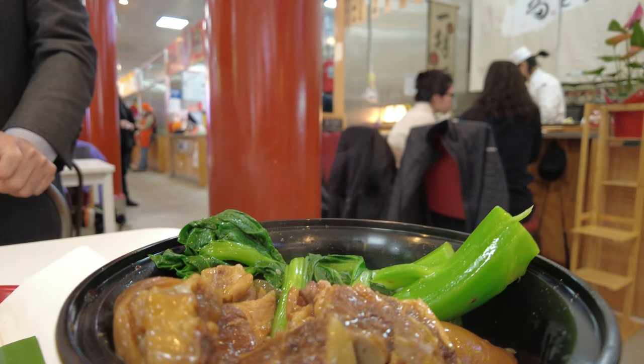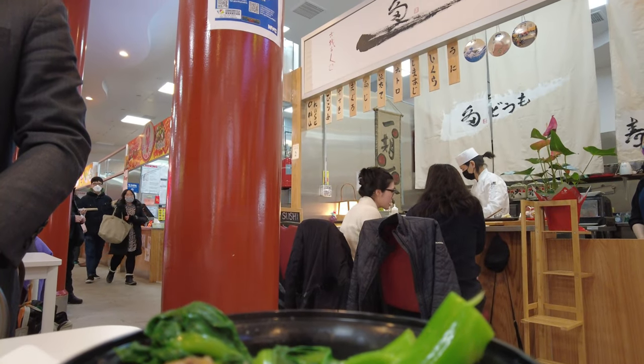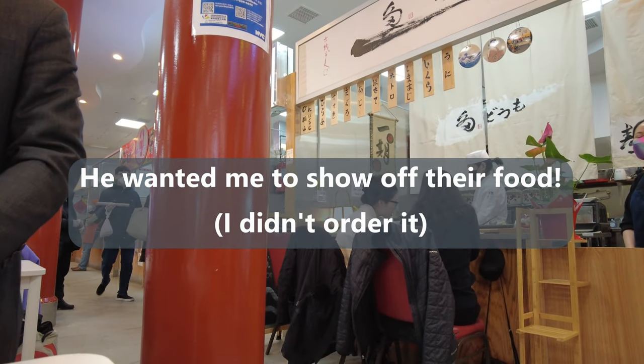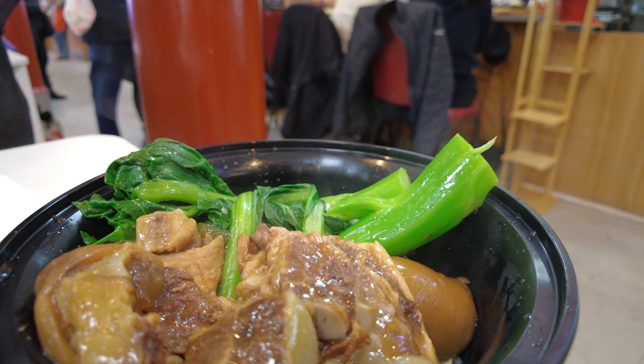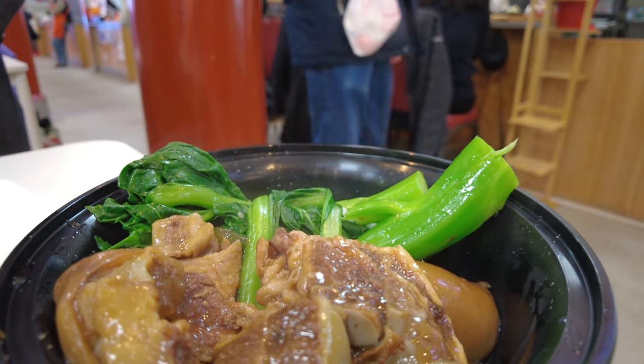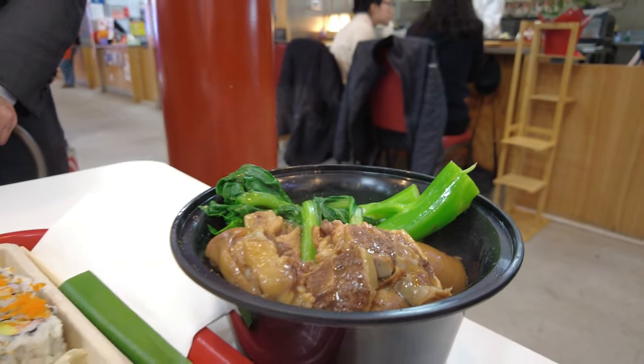And this is from I Cook Kitchen — look at that, there's a pork leg with vegetables and rice. I'm gonna be full after eating this.